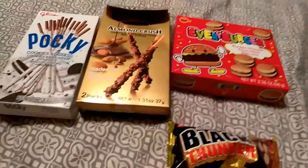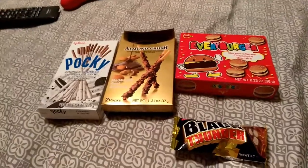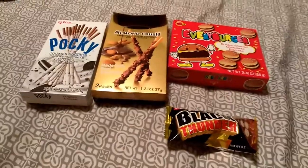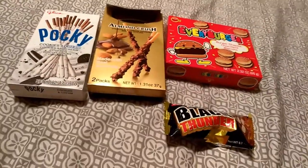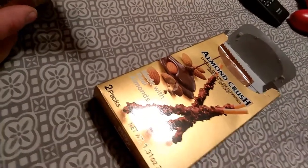You can get these in boxes that usually cost about $25 and they give you different foods from around the world. This is all Japanese food that I found at the store, because you can find most of the stuff that they put in the boxes at the store. We're gonna try this first - almond crush chocolate cream covered biscuit sticks.